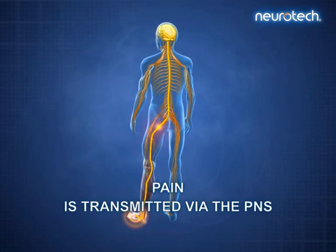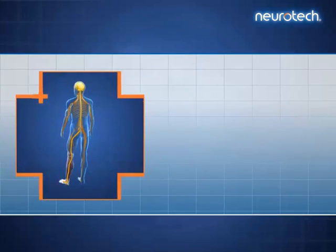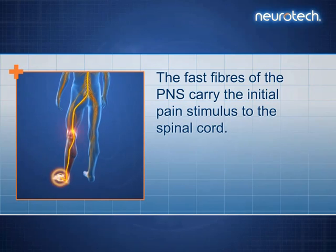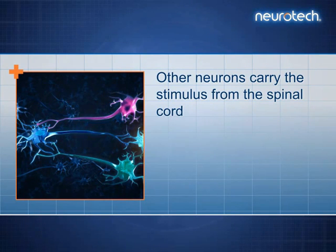Pain is transmitted via the PNS to the CNS. The fast fibres of the PNS carry the initial pain stimulus to the spinal cord. Other neurons carry the stimulus from the spinal cord up to the brain.